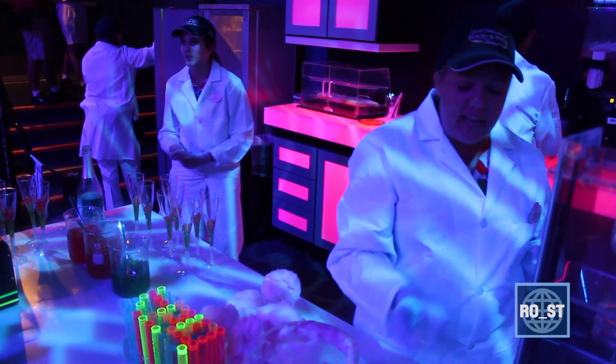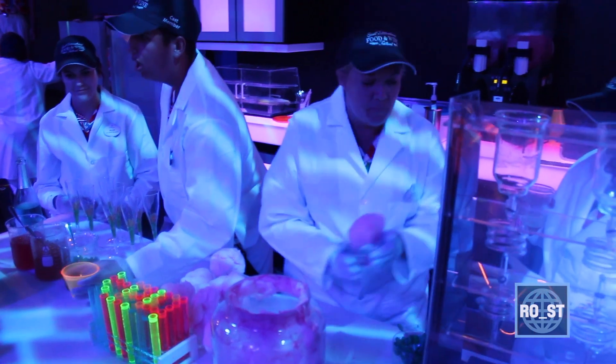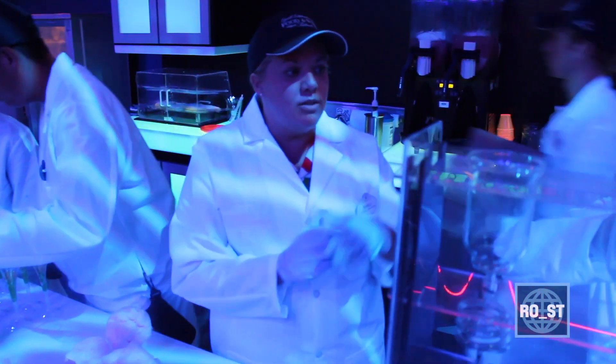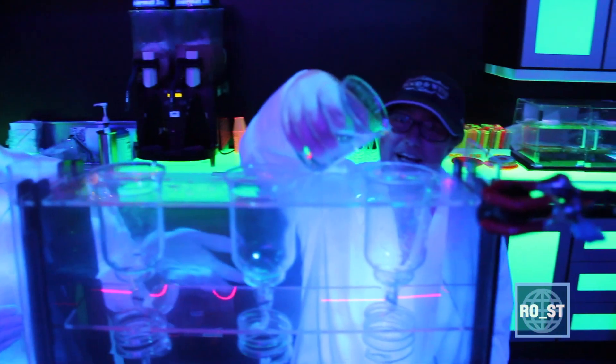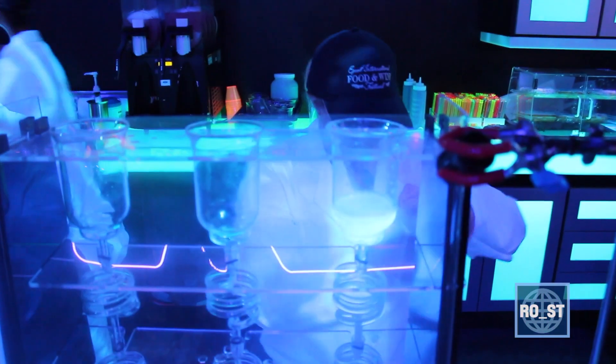I'm going to pass it over to our scientist, Michelle. She's going to place it underneath her little science area. She's going to pour her own scientific liquid into it. If you watch it, you'll see what it does — this is where the science experiment takes place.